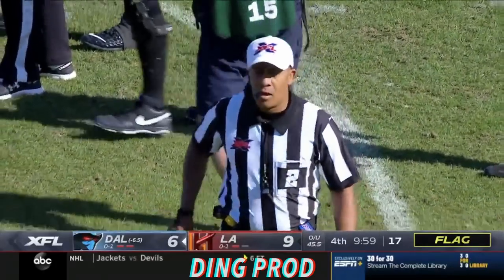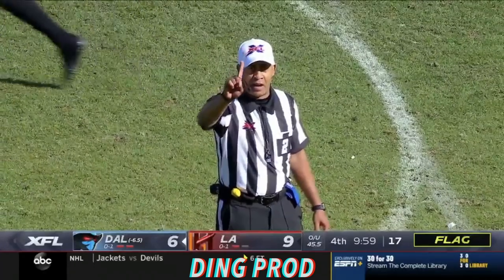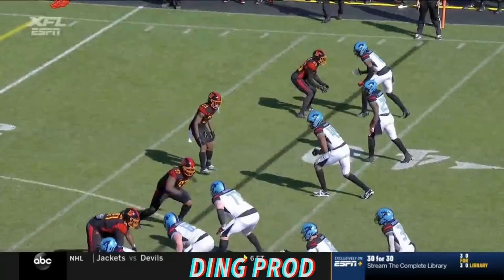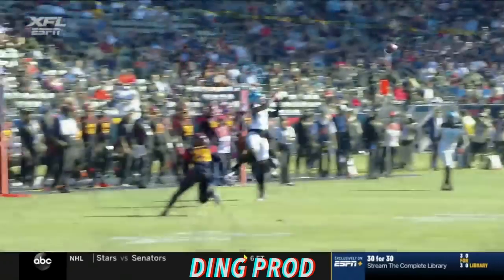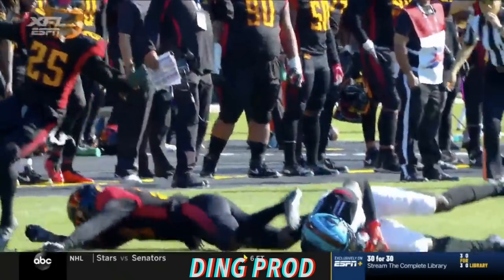First down, there is no foul. Pass, first down. This is cover two zone and Landry just sees the hole in the defense. And as a receiver, you know you're taking this hit — you know you're going to go up and get the ball. Crockett does a nice job turning his back. Here comes the blitz.